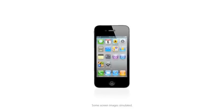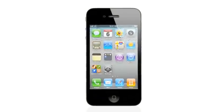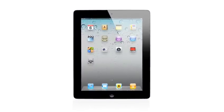When we launched the iPhone four years ago, we completely revolutionized the phone. With the iPad, we invented a whole new category. The foundation of what made these products so successful is iOS.